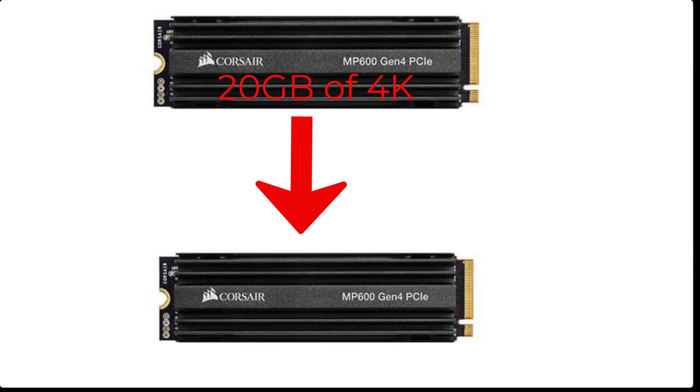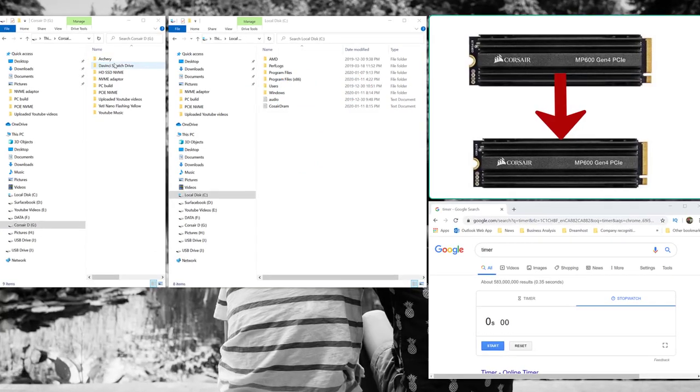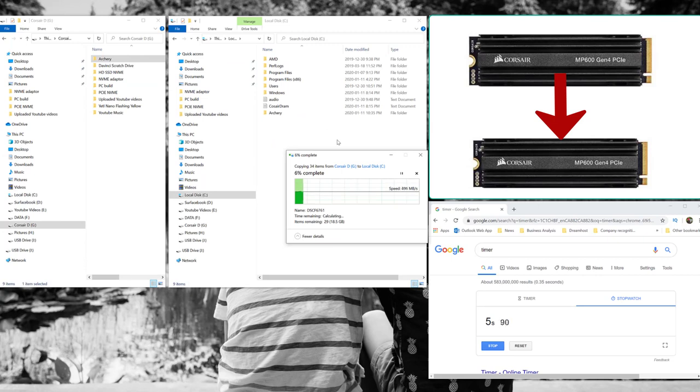In this next test we're going to use the Corsair to Corsair transfer of 20 gigabytes of 4K footage. The Corsair has a write speed of 4200 megabytes per second. As you can see, the read and write speed was between 450 and 550 megabytes per second, which is super impressive and pretty fast. In total it took almost about 40 seconds to transfer 20 gigs of footage.